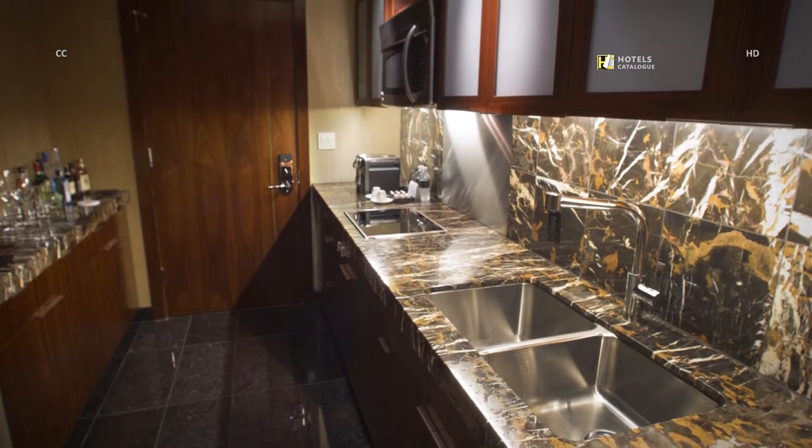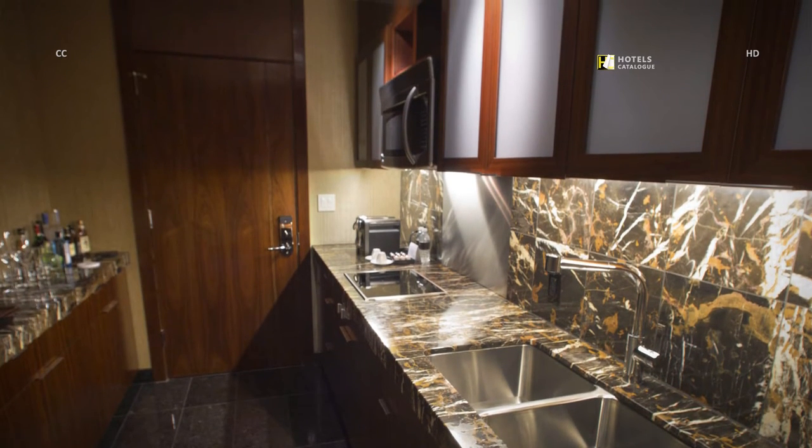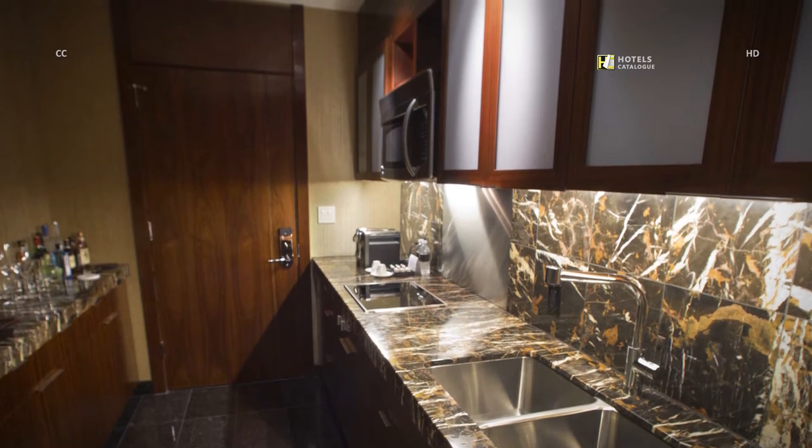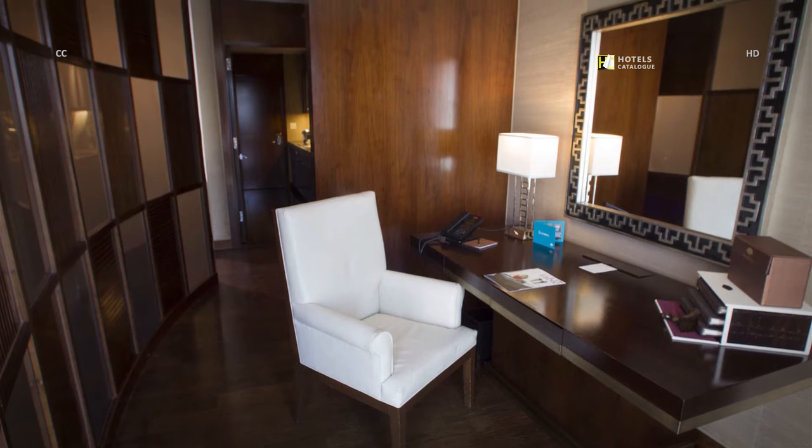The Apex Suite also has a kitchen with marble countertops, dual sinks, cabinetry and a mini bar. The open workspace includes a large desk and mirror.